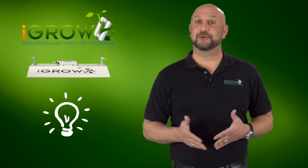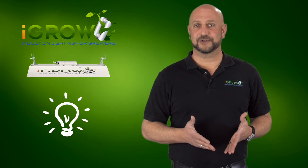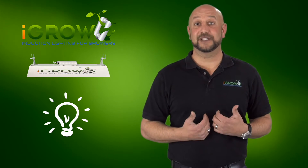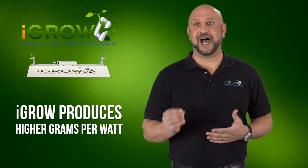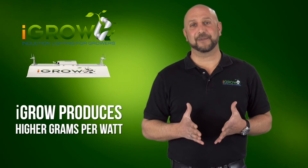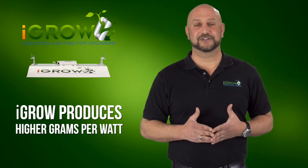However, being the very bright people they are, the growers quickly started analyzing the numbers beyond just yield and energy. Let me explain what these growers explained to me — how using iGrow to flower produces the highest grams per watt of any technology in the marketplace, and how this changed the economics of their operation and how it can do the same for yours.